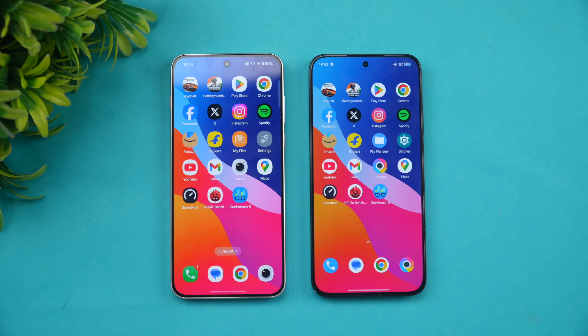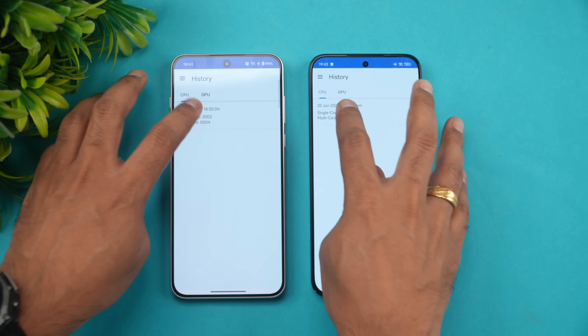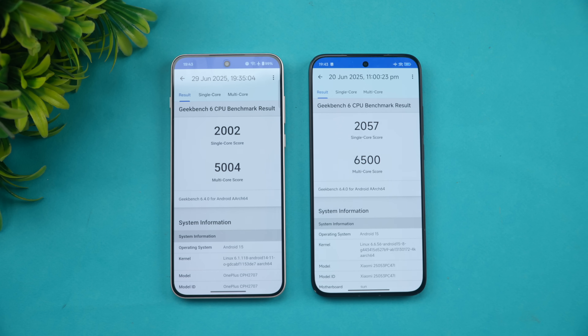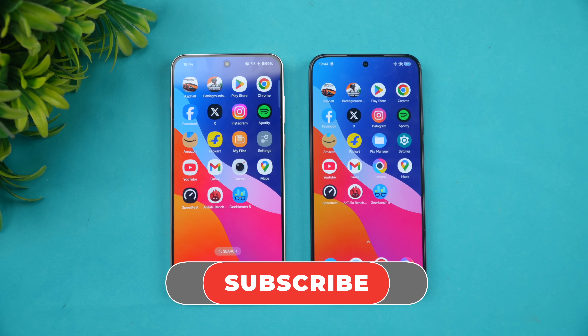Hardware and raw benchmark wise, the Poco F7 wins. On Geekbench, single-core scores are very similar, but multi-core you can feel the difference: 6,500 versus 5,004. So in raw benchmarks the Poco F7 is the clear winner due to the Snapdragon 8s Gen 4 and UFS 4.1. That said, software optimizations feel pretty good on both devices, and OnePlus did a solid job even with the slightly lower-performance chip.